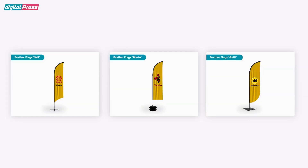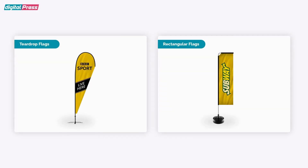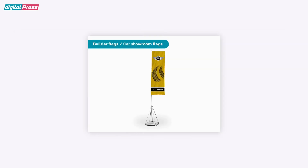Digital Press offers a variety of freestanding flags such as Feather Sale Flags, Teardrop Flags, Rectangular Flags, Builder Flags and Car Showroom Flags. These freestanding flags are offered in various shapes and sizes starting from 2.1m to 5.2m and can be ordered in single or double-sided print. They are ideal for both indoor and outdoor use.